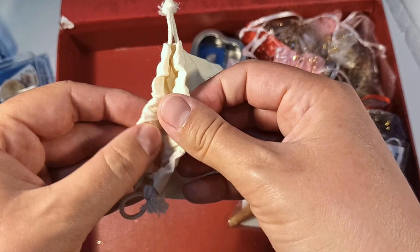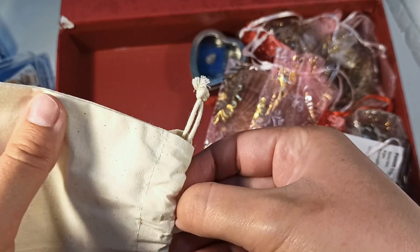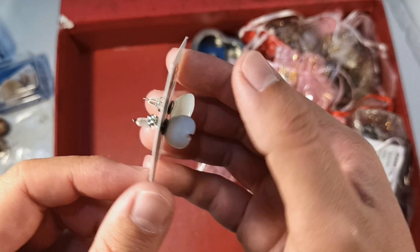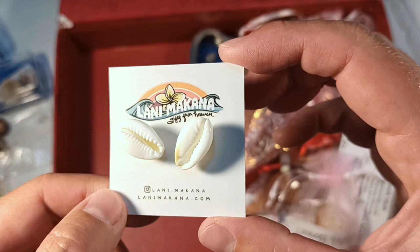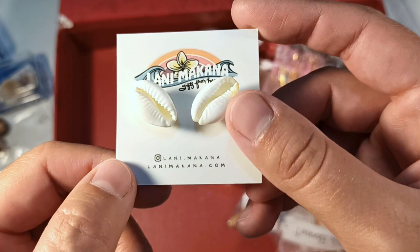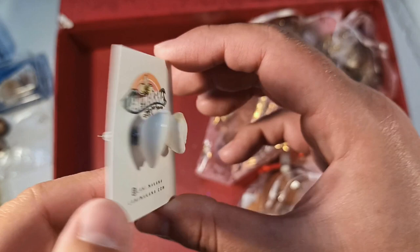These are some beautiful earrings — thank you so, so much for these, Trudy. As I mentioned earlier, I actually don't have pierced ears, but I am absolutely going to keep these as a bit of a souvenir. They are lovely. I do wonder what kind of cowrie they are though — I won't even hazard a guess. Thank you so much, that is so beautiful.